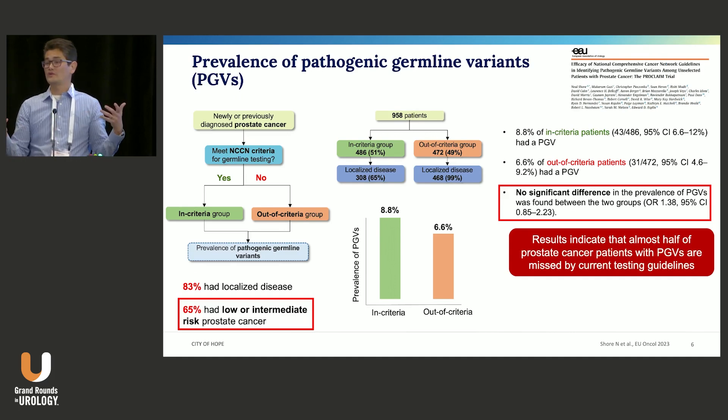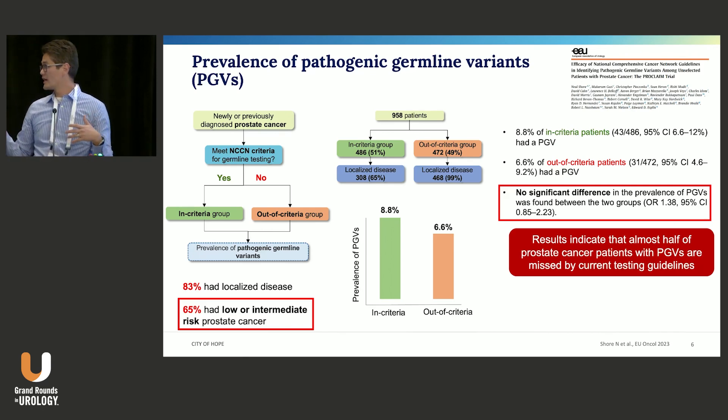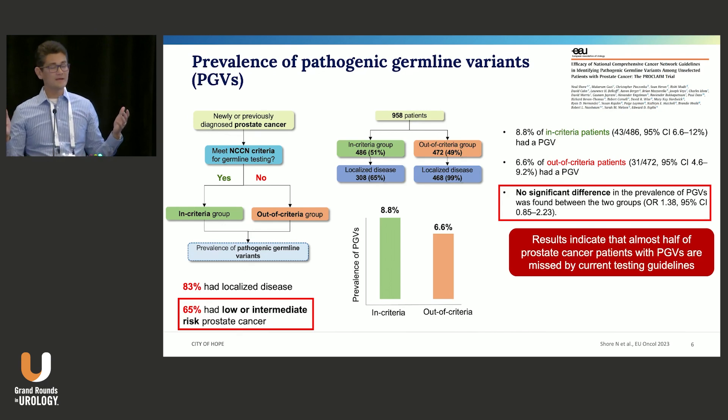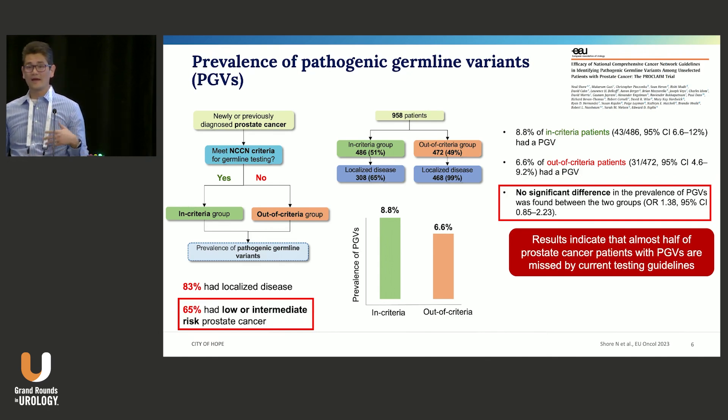That begs the question: why would you use criteria to decide who you're going to test? You should be testing all patients or none of them. You could decide whether six to nine percent is enough to bother testing, but it's certainly hard to defend the NCCN criteria as the basis for deciding whether to test or not.